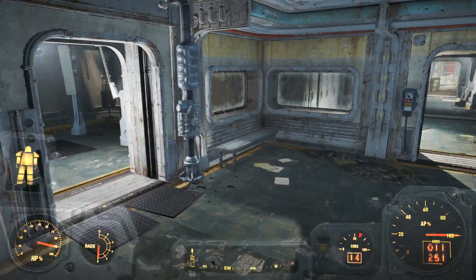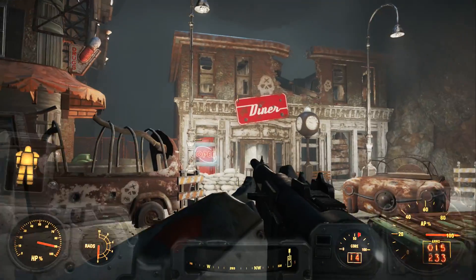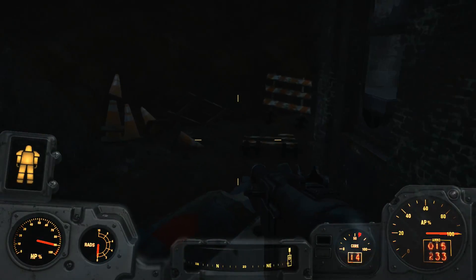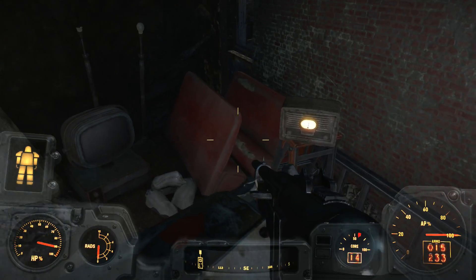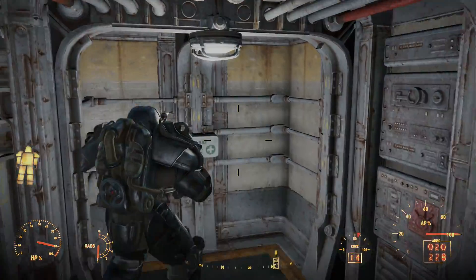Venturing to the lower floor of the vault, we see various physical testing facilities where the young vault dwellers were physically examined. It also contains a still-functioning shooting course where combat efficiency was likely tested. Behind the range, we can also find a small hideout — whether it was made by one of the original vault dwellers or eventually by the Gunners, we don't know. It is important to note that we have now seen areas where the children are tested both mentally and physically, and we will soon discover why.